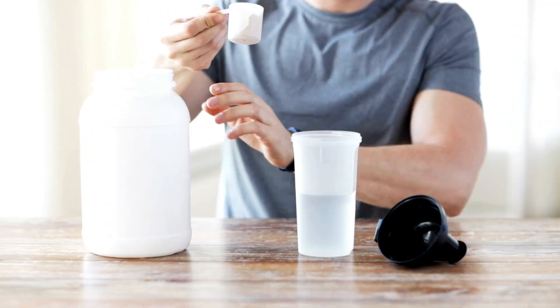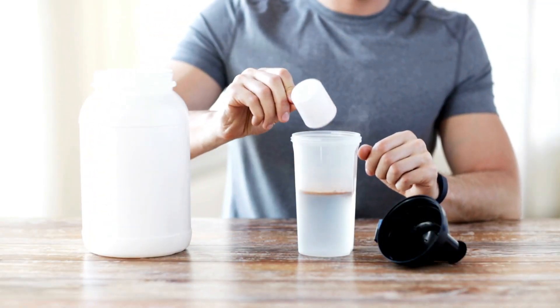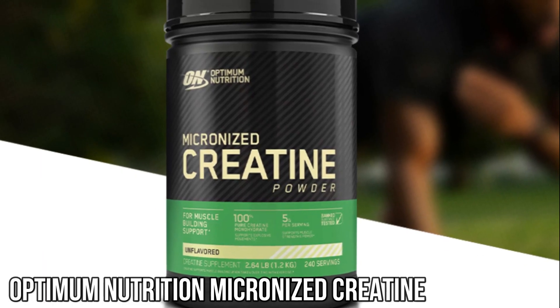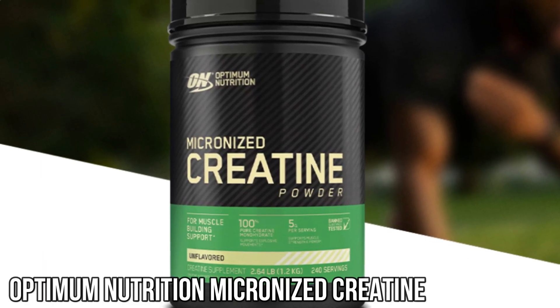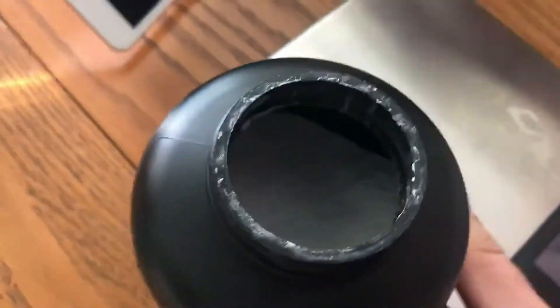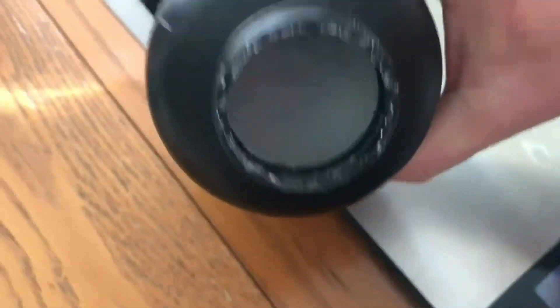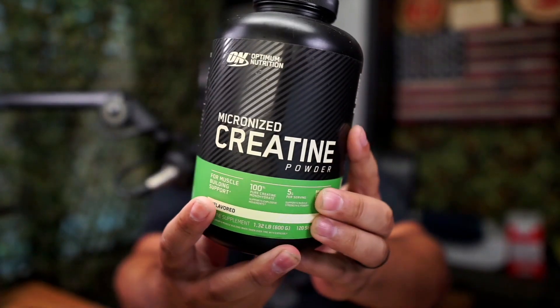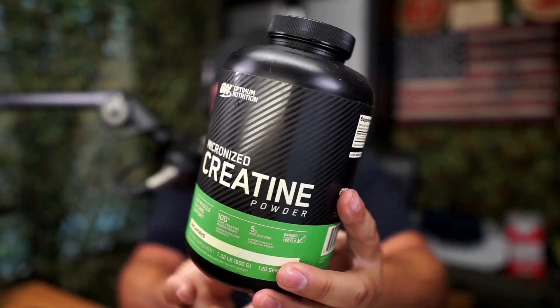Creatine is a popular supplement known for its potential benefits in increasing strength and muscle mass. Our first review is on Optimum Nutrition Micronized Creatine. This product stands out with its micronized form, which enhances its solubility and absorption in the body. This means that the Creatine is readily available for the muscles to use, making it more effective.